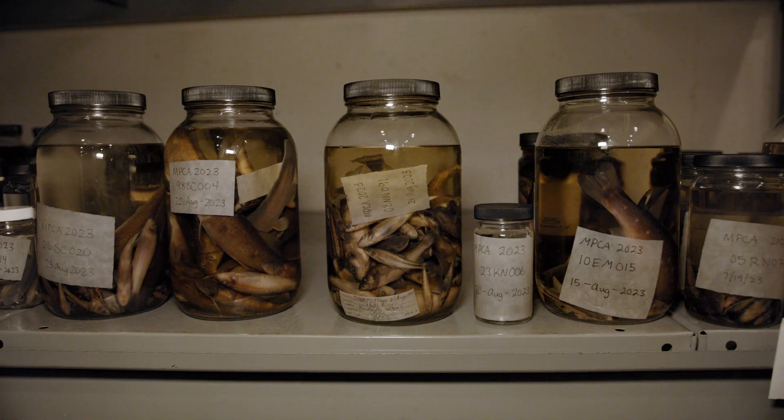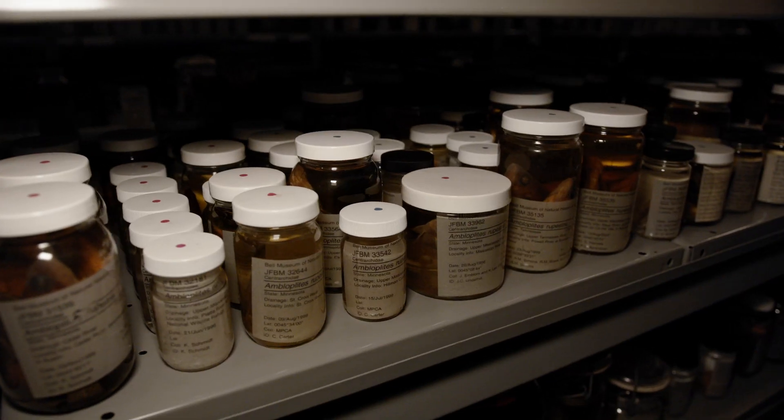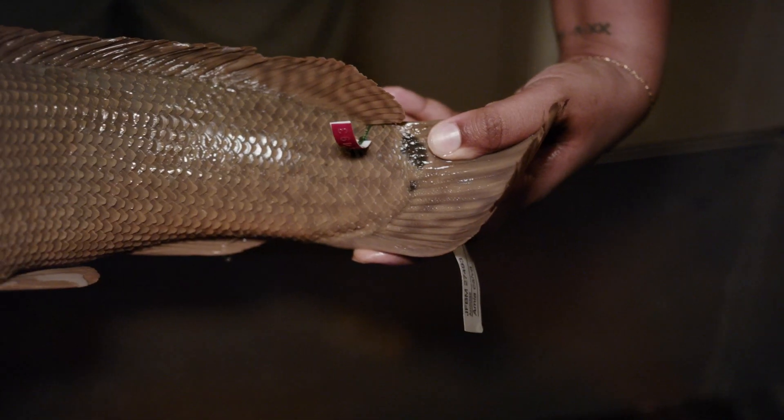We can use the collection to answer questions like this by having some snapshots through time. Can we tell if they're keeping them just for the breeding season? Can we tell if there are fish that have them in December, when they might not be breeding? The collections play a huge role in how we tackle those questions.